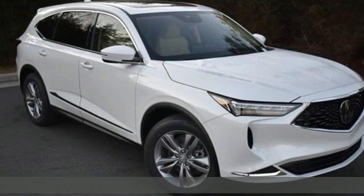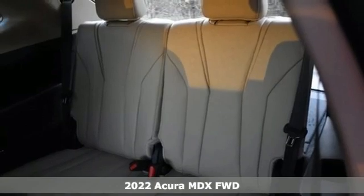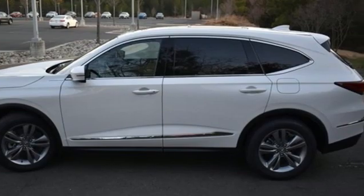Here's a new 2022 Acura MDX. Flexible and luxurious, this MDX is a statement of smart sophistication. It comes with all the amenities you need.